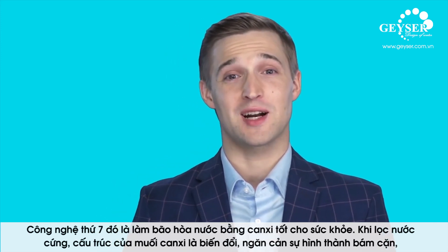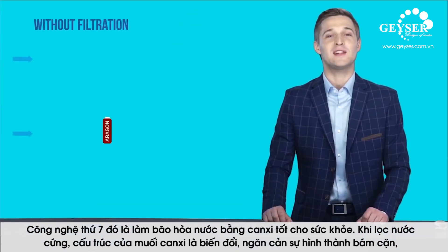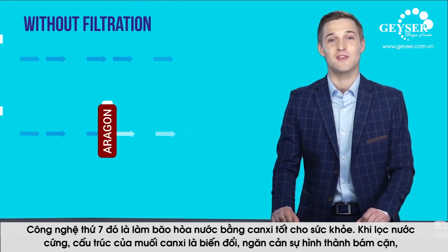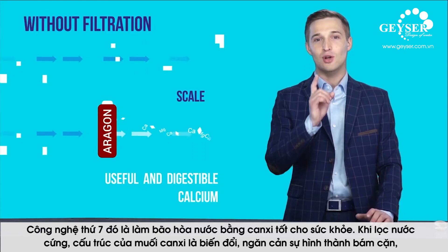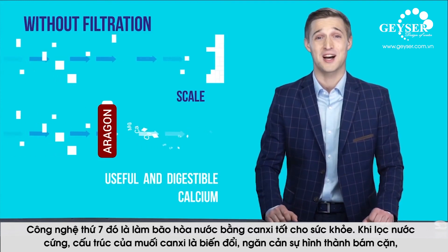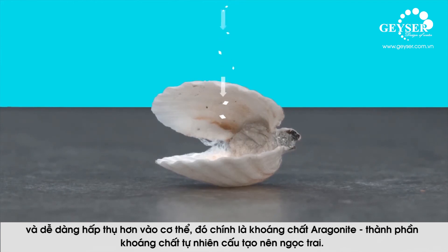The seventh step is to saturate the water with healthy calcium. When hard water is filtered, the structure of calcium salts is transformed, preventing limescale from forming. The dissolved calcium turns into easily digestible Aragonite. The only place in the world where you can taste Aragonite water is the famous spa town of Karlovy Vary. With the Geyser filter, you can drink this water every day in your own home.